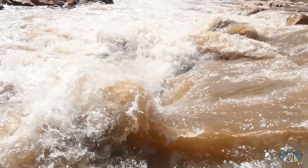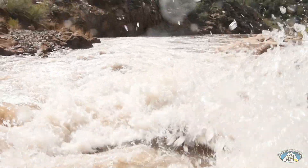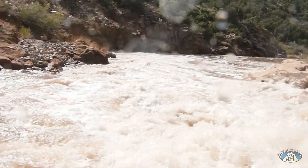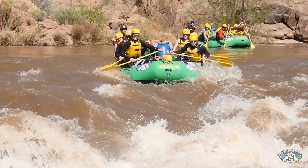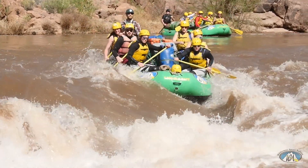The 13th rapid is Rat Trap Rapid — always a fun one, could be spicy. Usually Class 3, but at high water it can be a Class 4. I'd scout it; you can scout from river left above it. There is a sneak on the far right at about 1,500-plus CFS.